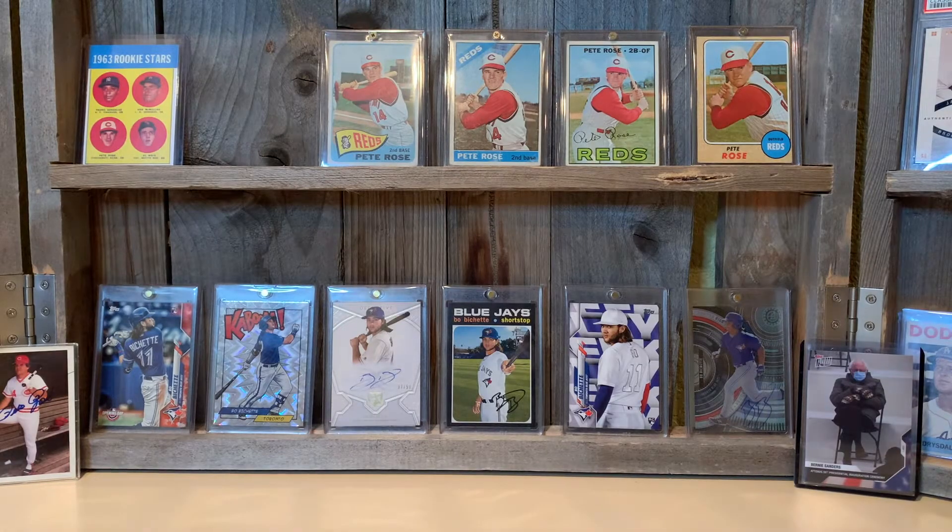What is going on, card collectors? It's Ken with Ken's Cardboard coming at you with a video in my basement in Colorado. Hope you guys are having a great day. It seems to be a video response weekend here, and I'm making another video response.